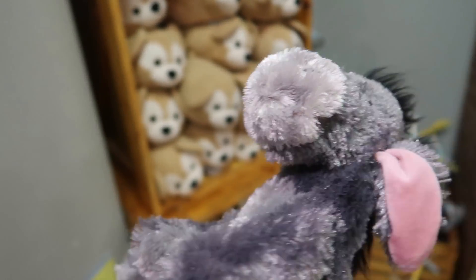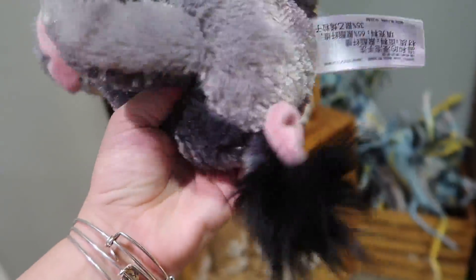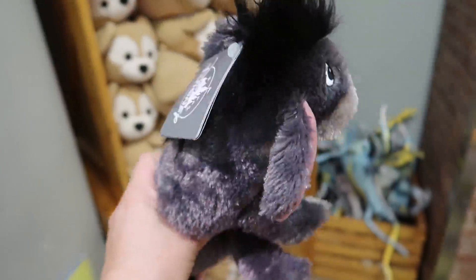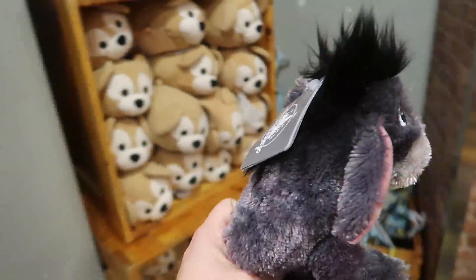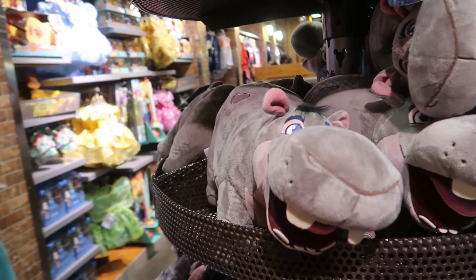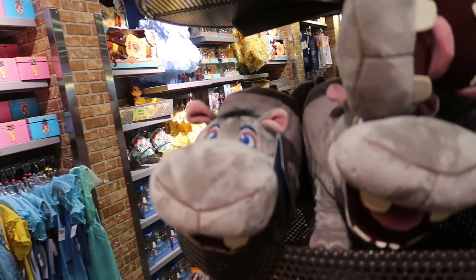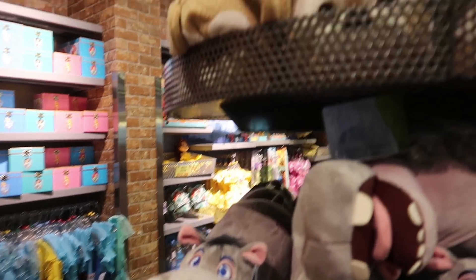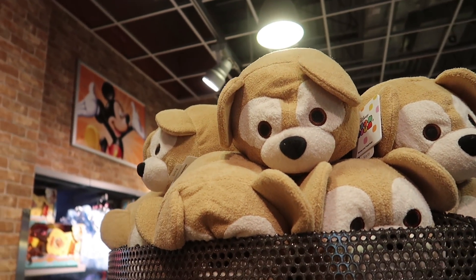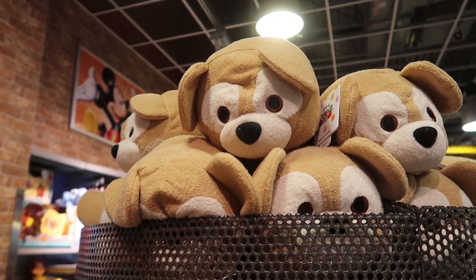Look at this little Eeyore plush — I love Eeyore! He's so soft and has a little beanbag butt, currently $9.99 on sale from $19.99, so he's 50% off. They also have the Hippo from the Lion Guard, which was $20 and is now $9.99 as well. And the Duffy Tsum Tsum is currently $7.99, with a limit of five per day.